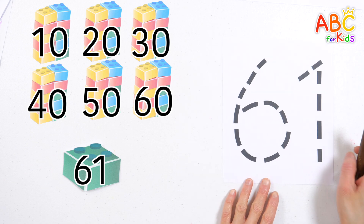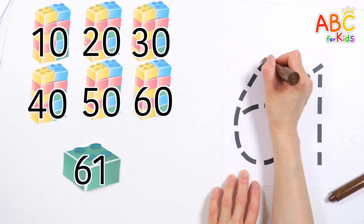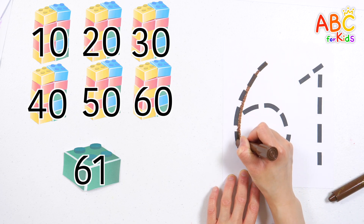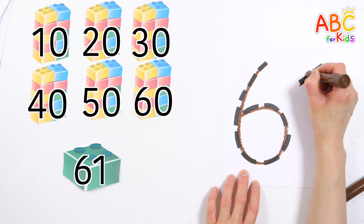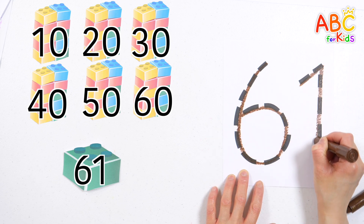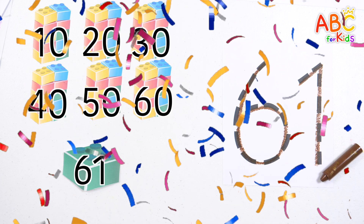Shall we write down the number 61? With the back, here and the back, there, here up, there up, everywhere up. Old MacDonald had a farm, E-I-E-I-O. 61. Good job! Yay!